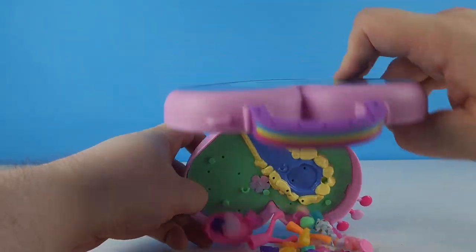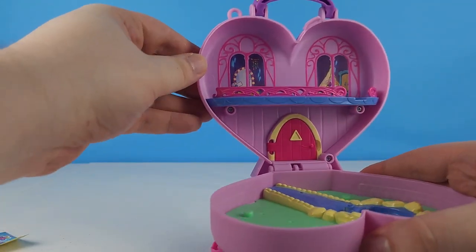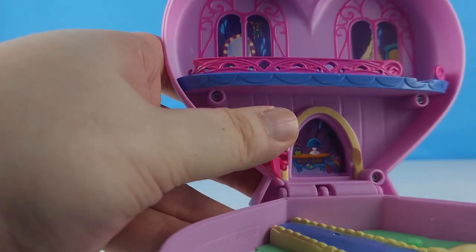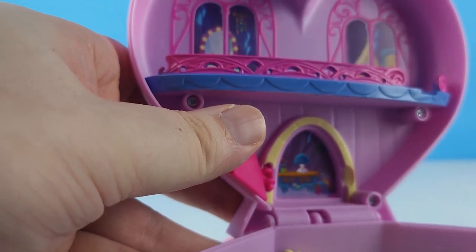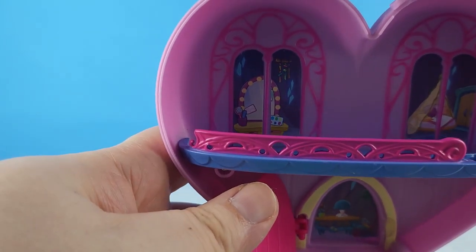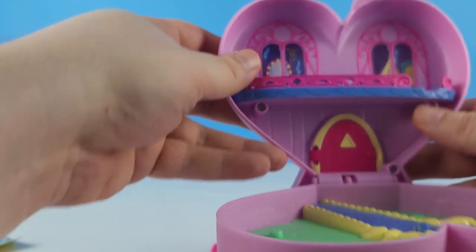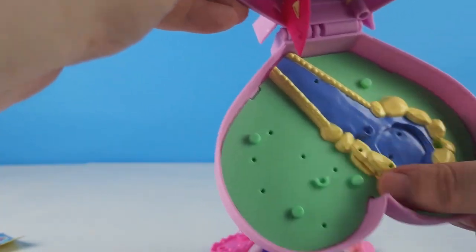We're going to dump everything out and take a look. It looks like we're looking at the outside of Izzy's house — we've got a nice balcony and a front door, and we can see Izzy's living room through the door. That door comes off too, and it looks like we've got a vanity and a bed through the upstairs windows. Pop that door back on, and down below it's a forest floor with a stream and a pond surrounded by rocks.